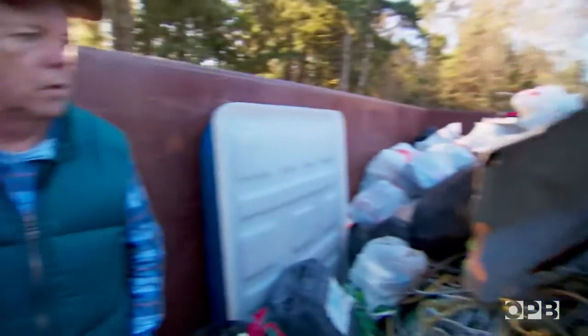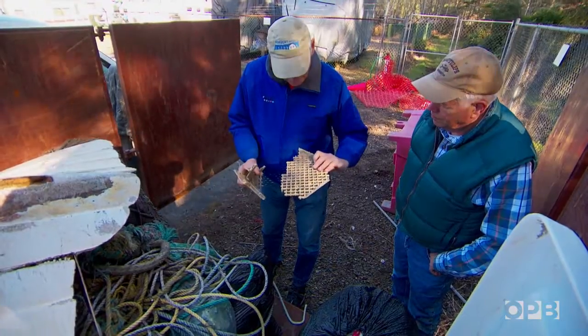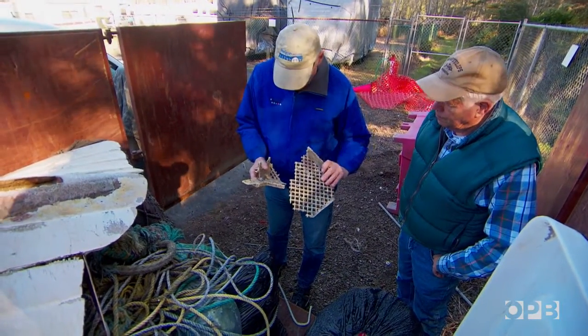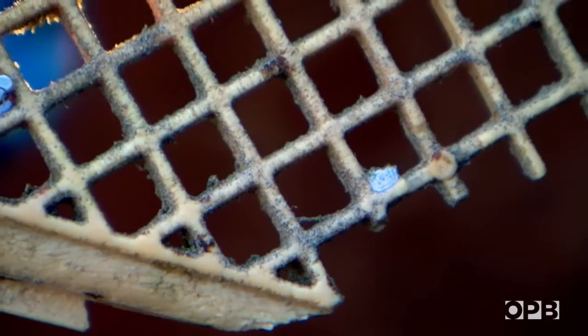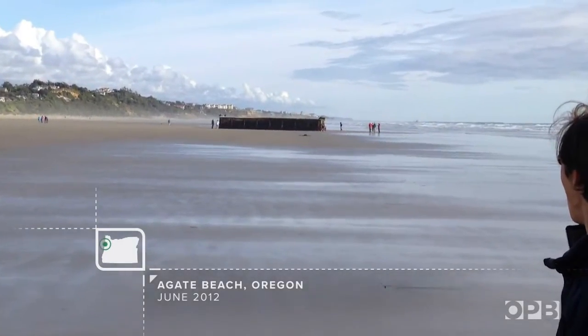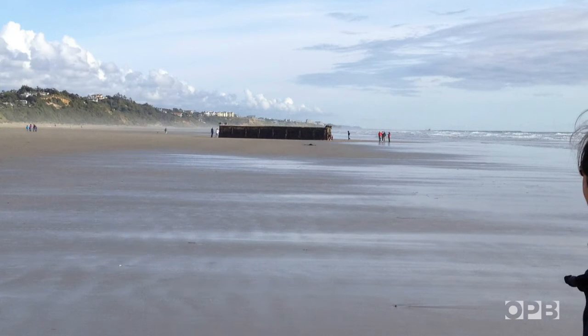John's specialty is invasive species, so he's very interested in the life forms that are hitching a ride on that debris. This barnacle is still intact. It wasn't until June 2012 that John even realized that trash from overseas might be a source of biological invasion.